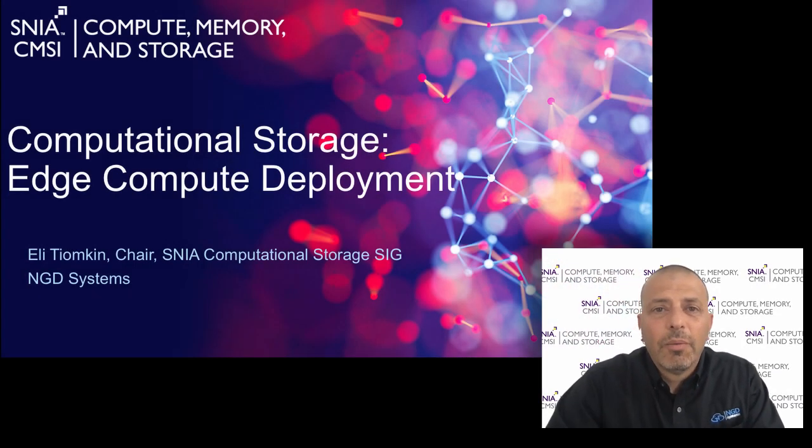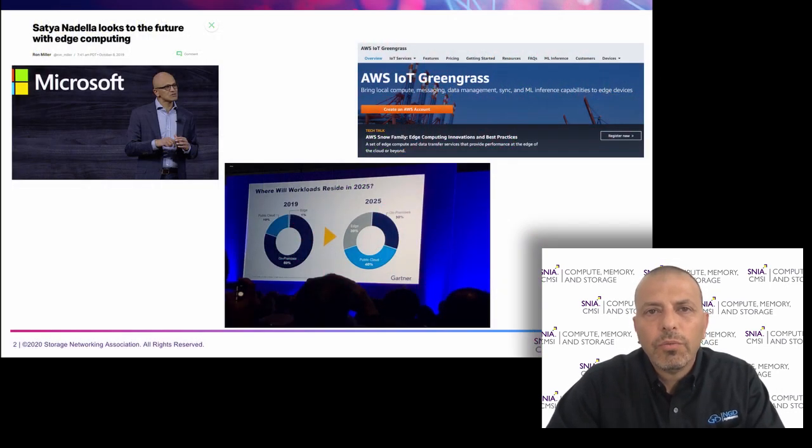Hello, my name is Eli Tjomkin, and in this video I will talk about edge compute and computational storage. According to Gartner, a third of the world's data will be generated, stored, and processed at the edge by 2025. Big companies with cloud infrastructure like Microsoft Azure and Amazon Web Services are aligning their strategies and products around the edge.